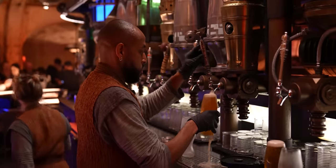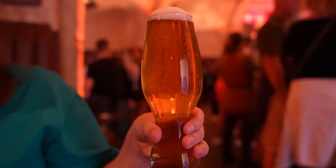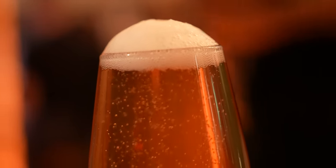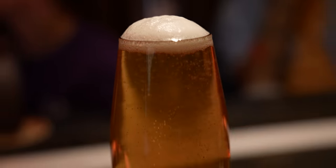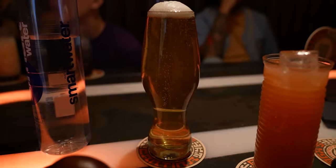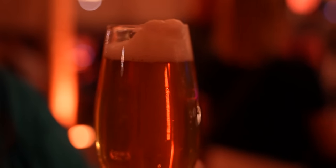Another new addition to the menu is the Black Squadron Lager — a golden lager with a touch of honey. I've tried the Gold Squadron Lager before and wondered if this is similar. It tastes like a space Budweiser — if you're really craving just a very basic beer, they've got you covered. It even comes in a cool glass. For a space Budweiser, it's a four out of five. Sometimes you need a good cheap beer.